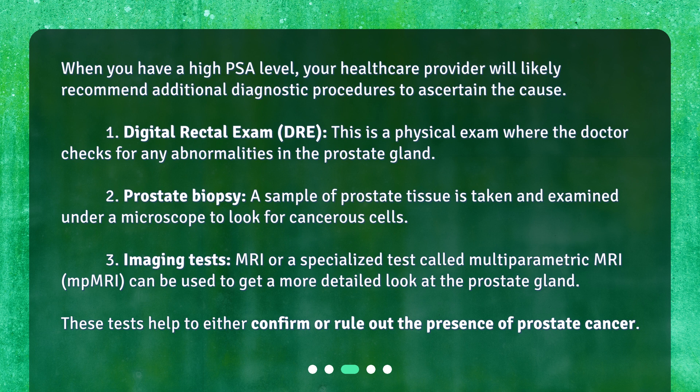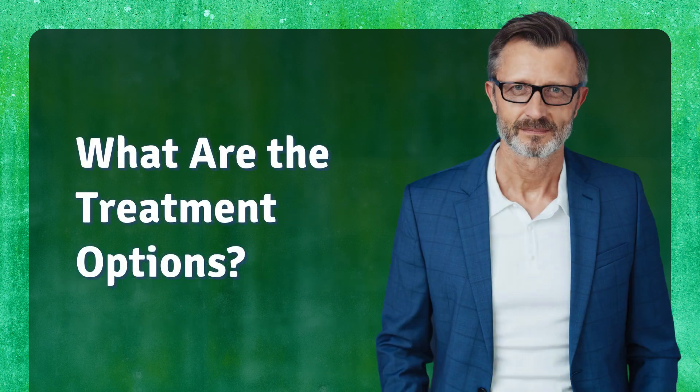What are the diagnostic options? When you have a high PSA level, your healthcare provider will likely recommend additional diagnostic procedures to ascertain the cause. First, a digital rectal exam (DRE) — a physical exam where the doctor checks for abnormalities in the prostate gland. Second, a prostate biopsy, where a sample of prostate tissue is examined under a microscope for cancerous cells. Third, imaging tests such as MRI or multiparametric MRI (mpMRI) can provide a more detailed look at the prostate gland to confirm or rule out prostate cancer.